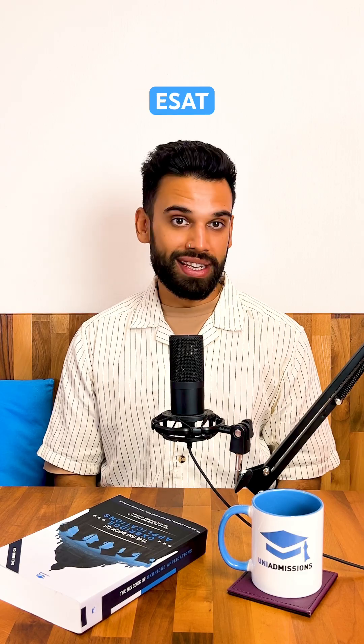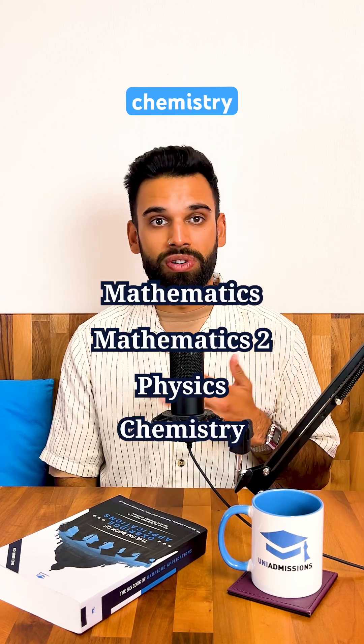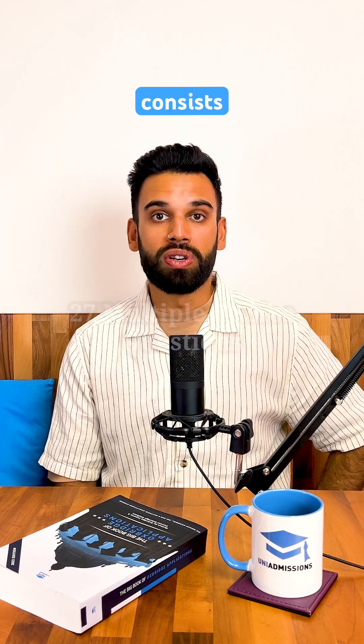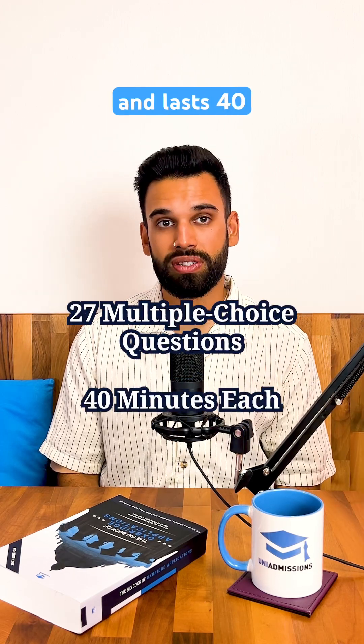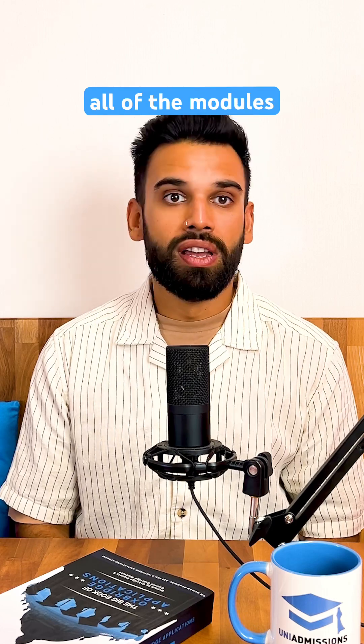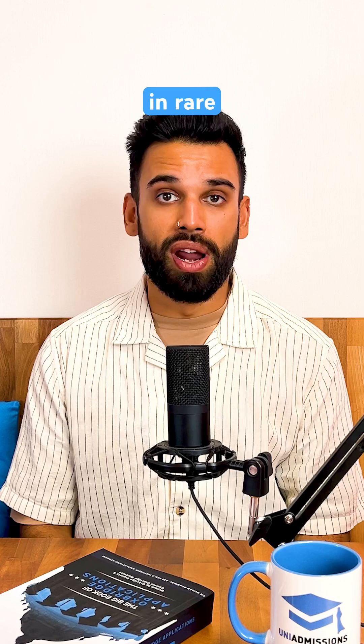So, what is the ESAT? It's a multi-part test that covers Mathematics, Advanced Mathematics, Physics, Chemistry, and Biology in five distinct modules. Each module consists of 27 multiple choice questions and lasts 40 minutes. Applicants don't need to complete all of the modules, and most will only need to complete three, although two may only be required in rare cases.